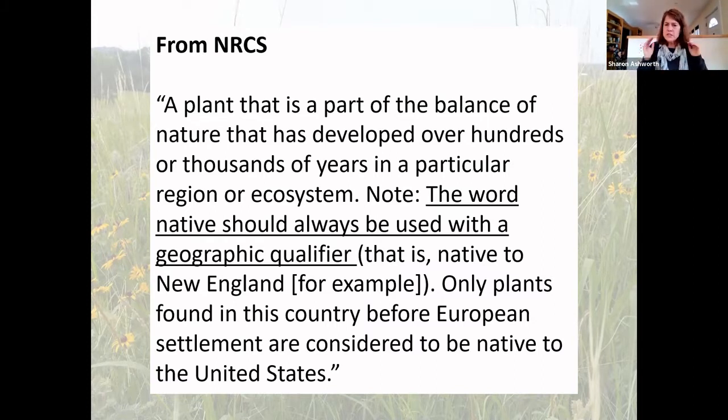Some people want very specific natives from right here in Northeast Kansas and won't use anything else. Others will borrow plants from the southeast part of the state, and of course for shady areas we often borrow from Missouri's native plants, even though they might not technically be native to Kansas. So it helps to have that geographic qualifier, but there's a spectrum of how strictly people define 'native.'